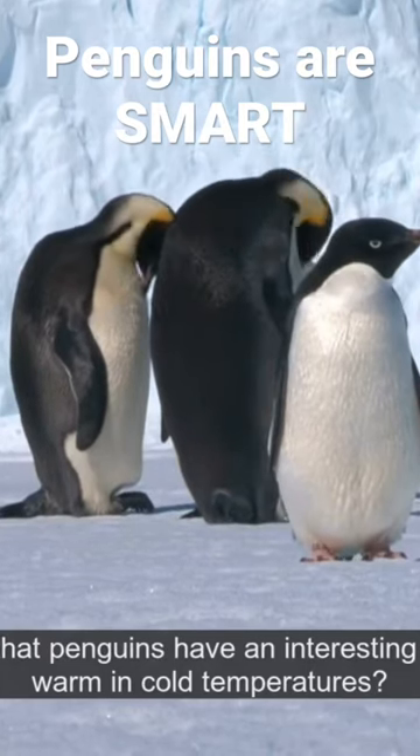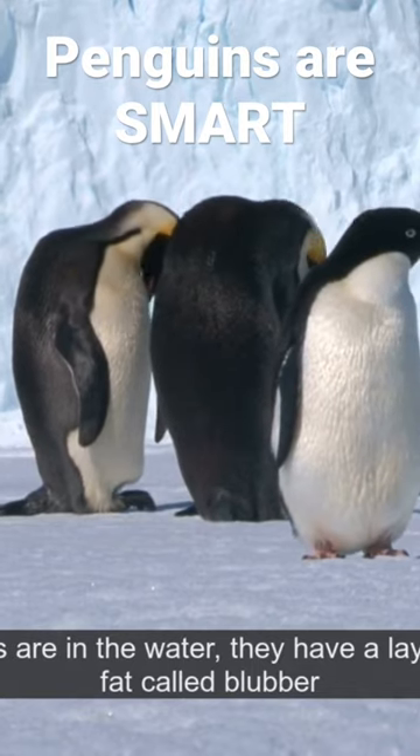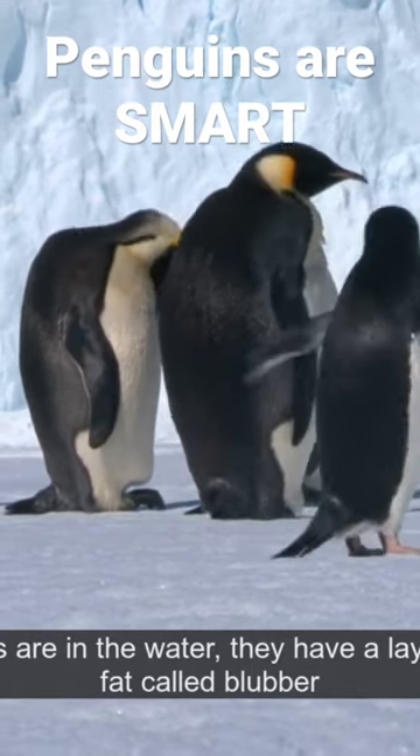Did you know that penguins have an interesting way of staying warm in cold temperatures? When penguins are in the water, they have a layer of insulating fat called blubber that helps to keep them warm.